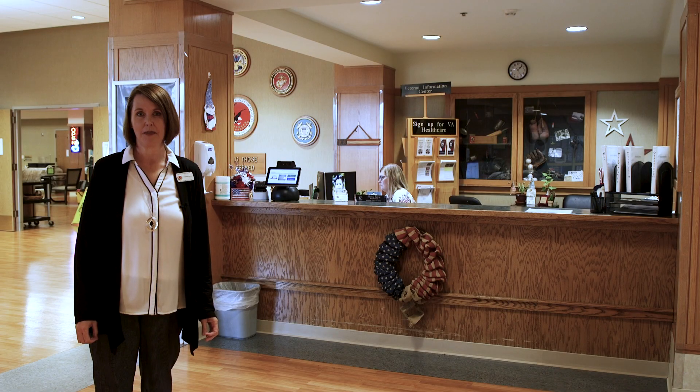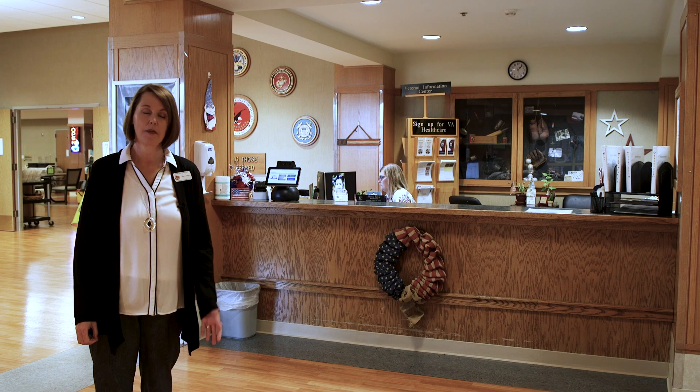Welcome to the Missouri Veterans Home, Mount Vernon. My name is April Cutforth. I'm the administrator. Come on in and let me take you for a tour.